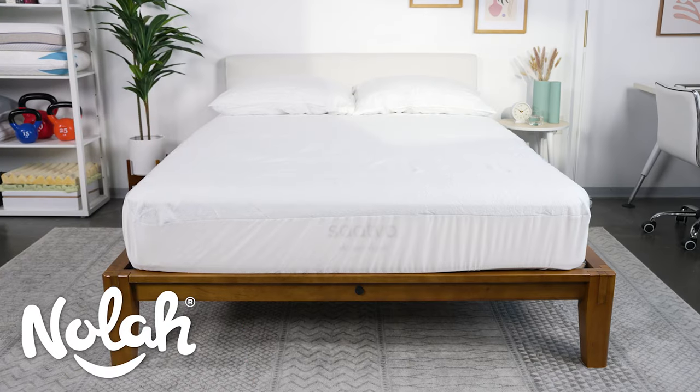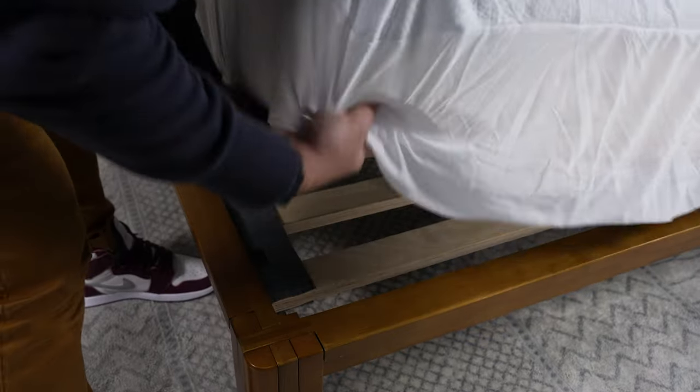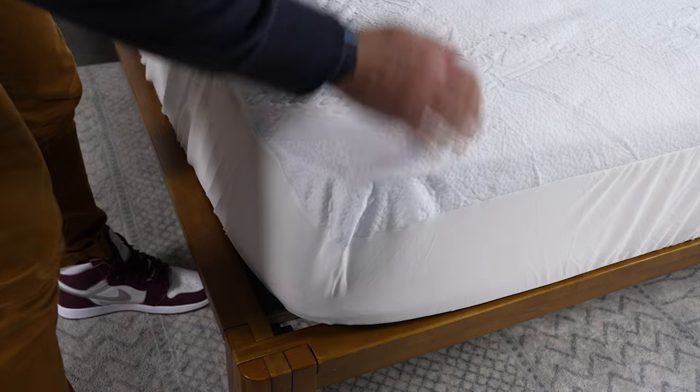Next, we're going to take a look at the NOLA Bamboo Mattress Protector. This protector is made with a polyester and viscose from bamboo blend, which makes it a cooling and breathable protector. It also has full skirting, which means that the NOLA Bamboo Mattress Protector hugs your mattress like a fitted sheet — and that's important.